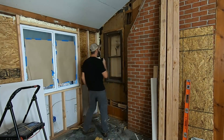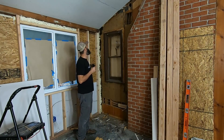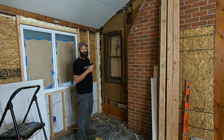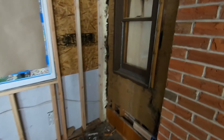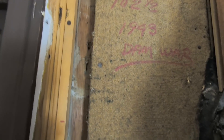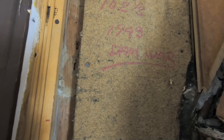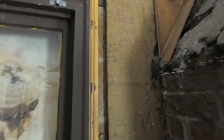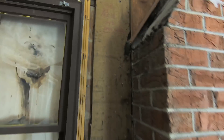A lot of times when I'm demoing houses, there are messages. This one kind of gave me some chills. Think back — 1943. What was going on? The war. That's right, when World War II was going on. So who was building this house during World War II?